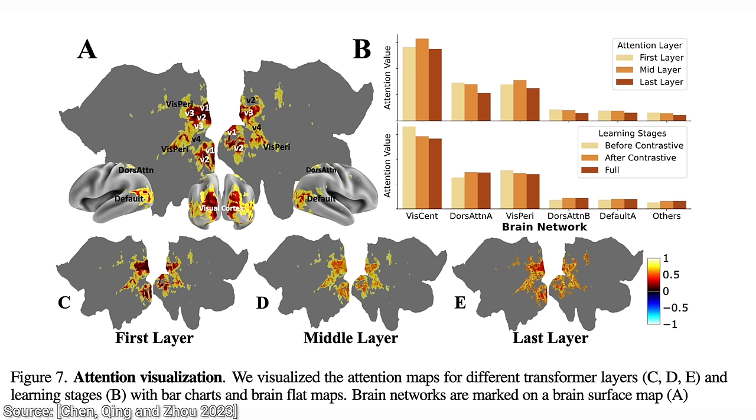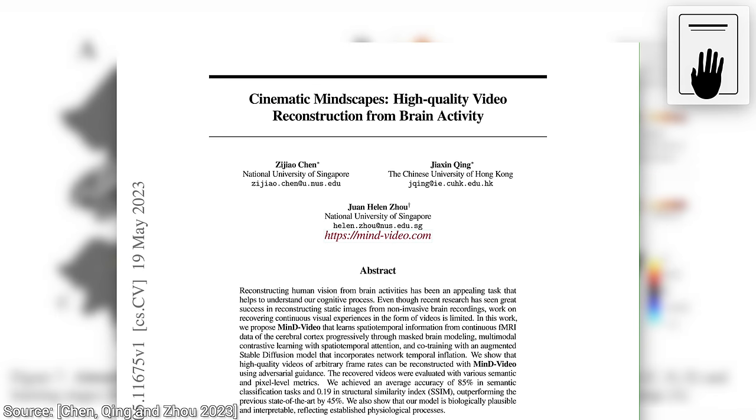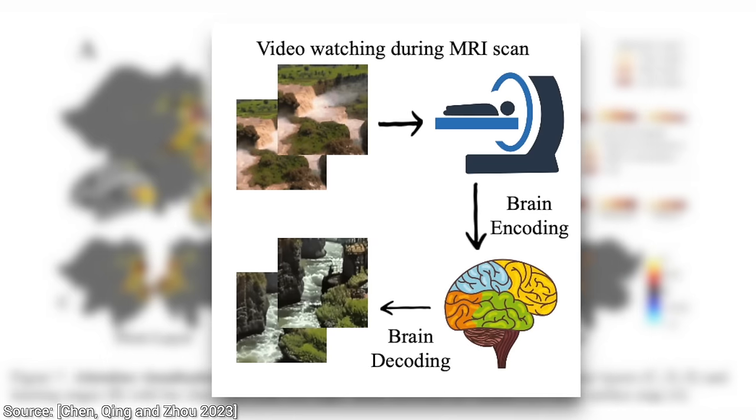And now, hold on to your papers, because this paper did something that I did not think humanity would ever be able to do. So here is the mind reading experiment they propose: put some folks into an fMRI machine, show them images, and then make a brain reading. Now, this brain reading would have to be converted to an image, not just this noisy blood flow information, which sounds almost impossible. And it is almost impossible.